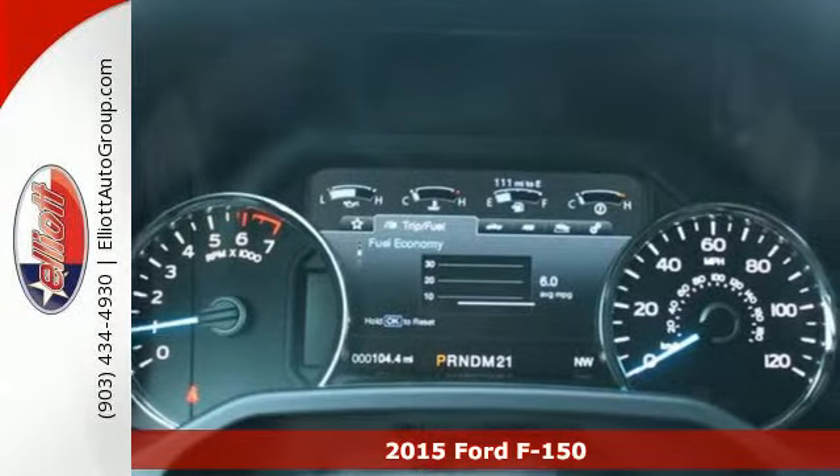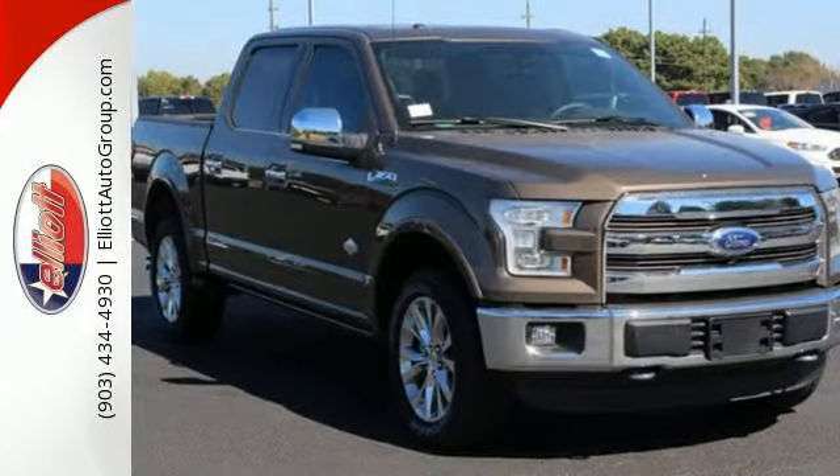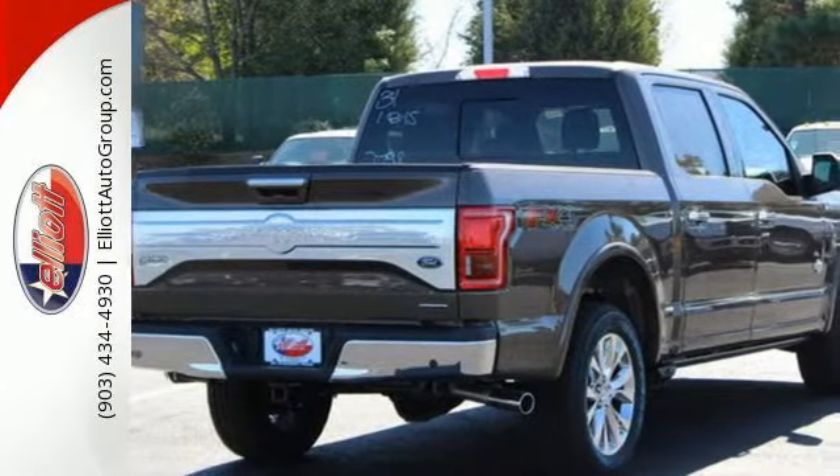It's high strength, military grade, aluminum alloy body and steel frame provides every bit of toughness and durability the F-150 is known for, but with reduced weight.